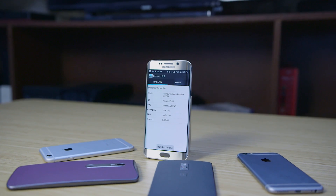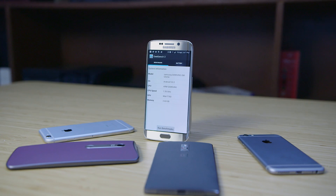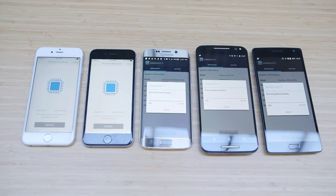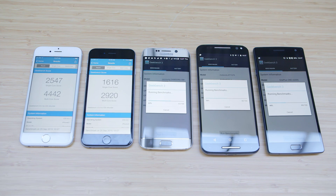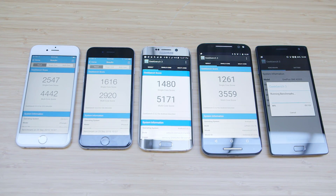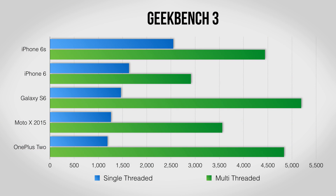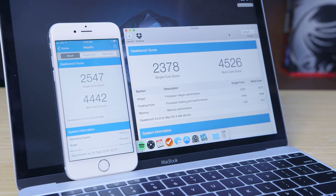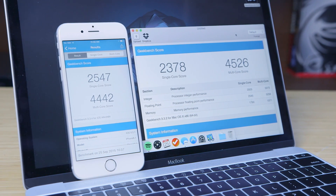First up is Geekbench 3. This is mostly a test of the processor, and a high score here shows how fast the phones are for normal use. With only two cores the 6s can't match the sheer power of the 8-core Galaxy S6, but it does easily win the single core test. To put things in perspective, the 6s has essentially the same CPU performance as the base 12-inch MacBook. This is one fast phone.